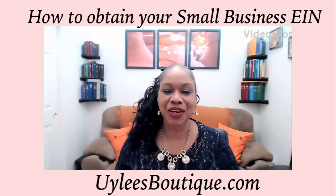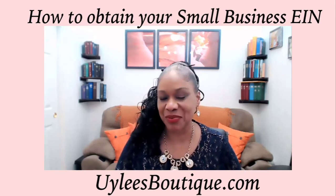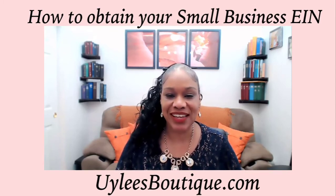Hello, everyone. It's Yuli, and we're here for a very brief small business tutorial tip. This is regarding employer identification numbers.